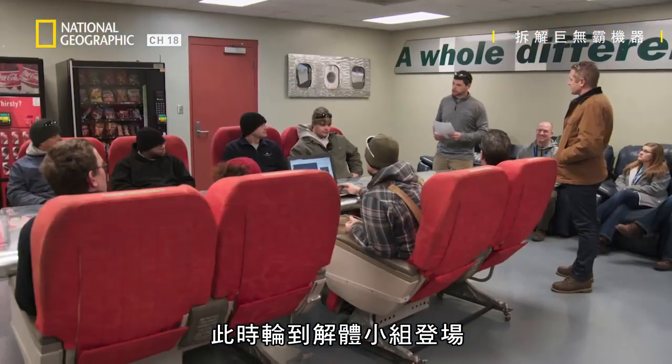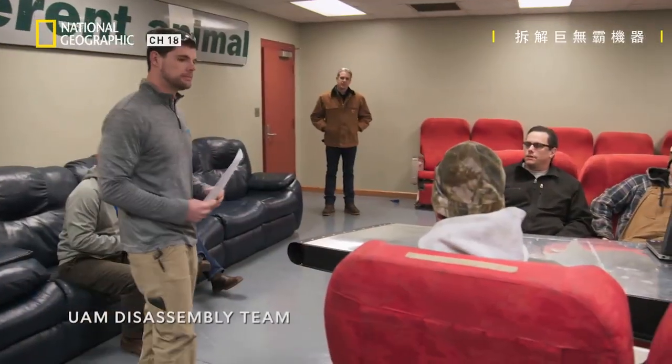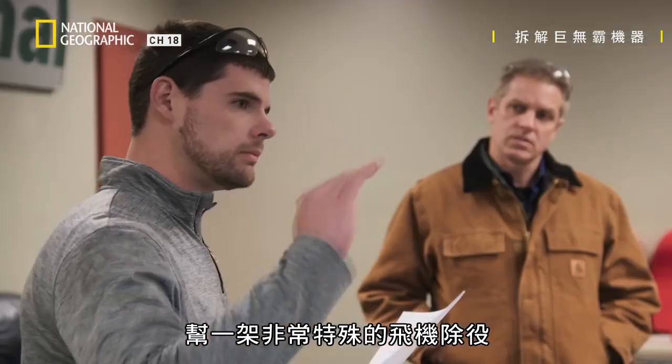That's where the disassembly team comes in. Good morning, how's everybody doing? I'll be working alongside these guys to decommission a very special aircraft.